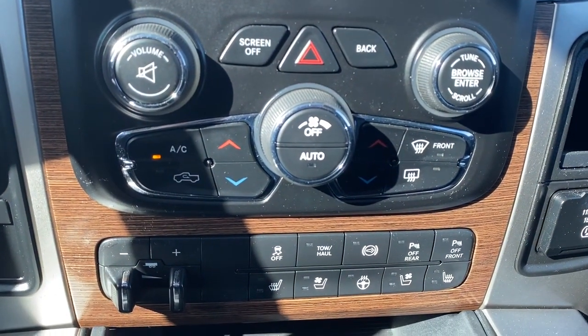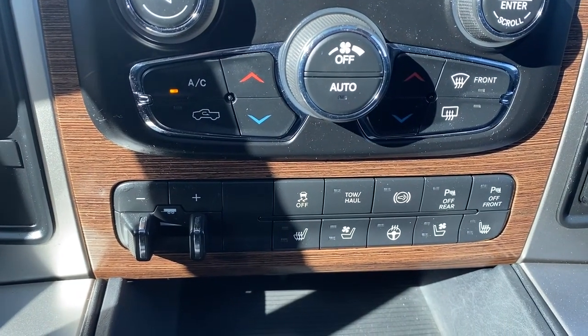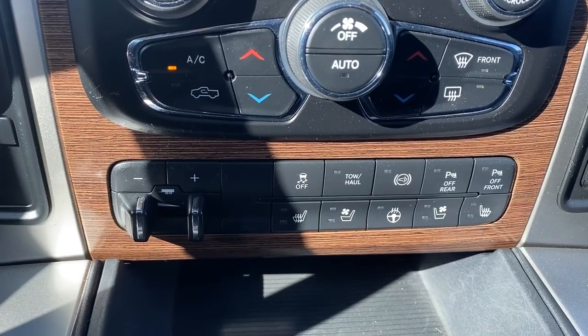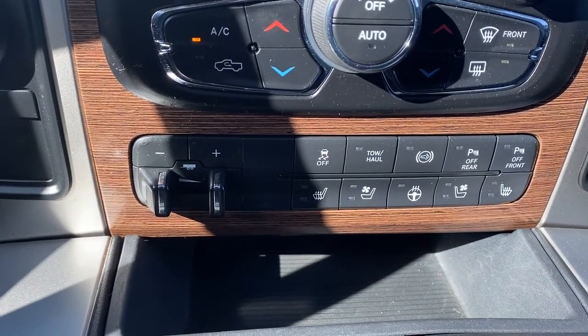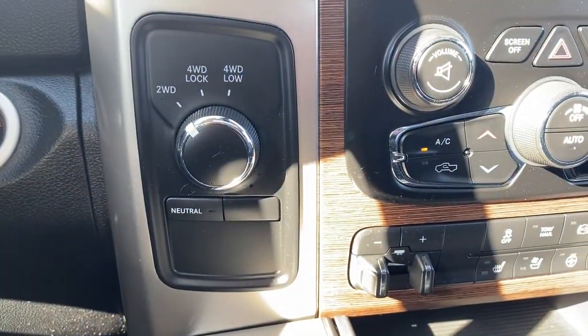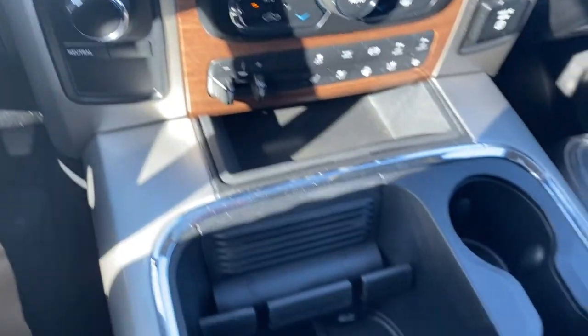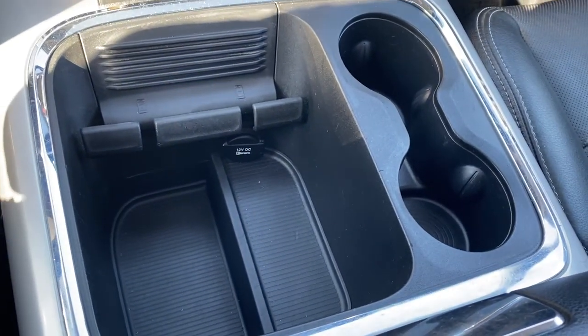Dual climate control buttons with air conditioning, the integrated trailer brake controller, traction control, tow mode, the exhaust brake, park assist, and hard buttons for the heated and ventilated front seats along with the heated steering wheel. Two-wheel drive and four-wheel drive, and to the right a power plug-in, no-slip matting, additional plug-ins down below along with dual cup holders.